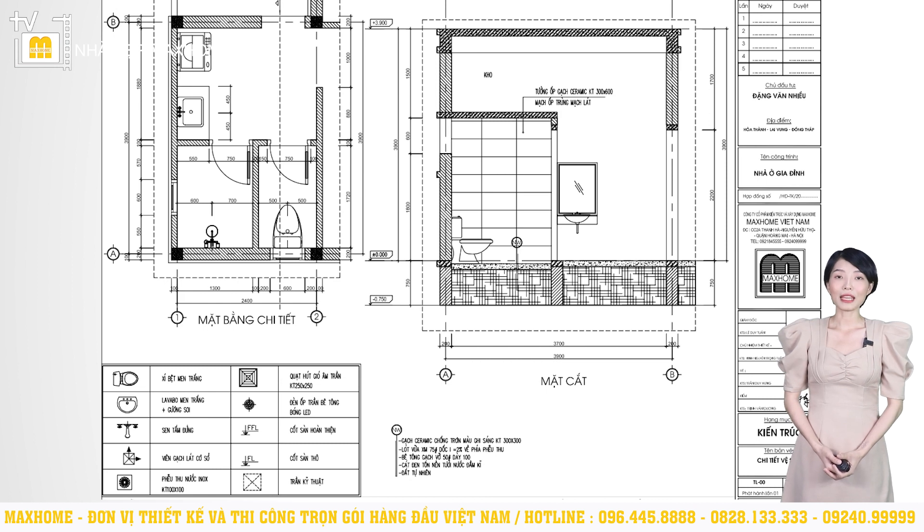Tiếp đến là mặt bằng chi tiết và mặt cắt nhà vệ sinh, nhà tắm. Những khu vực này thường không được chú ý vì được xem là không gian phụ, nhưng đây lại là khu vực ẩm ướt, dễ sinh mùi hôi. Thông thường khu vực vệ sinh và khu vực tắm phải được hạ cốt sàn thấp hơn các khu vực còn lại. Ngoài ra, sàn sẽ được đánh dốc về phía phễu thoát nước, giúp điều chỉnh hướng chảy của nước, tránh nước tràn ra bên ngoài. Trần nhà vệ sinh luôn thấp hơn các khu vực khác để tạo sự cân bằng không gian. Không gian phía trên nhà vệ sinh được tận dụng để bố trí nhà kho.